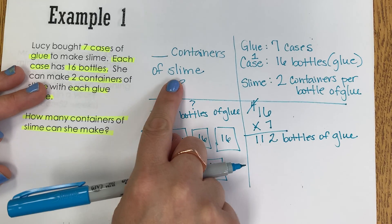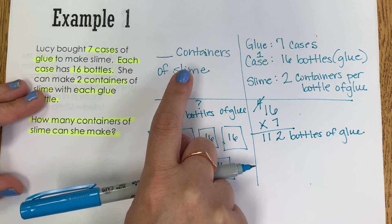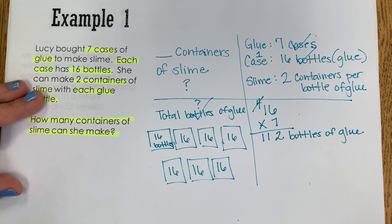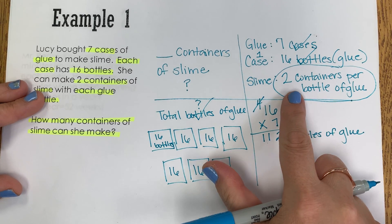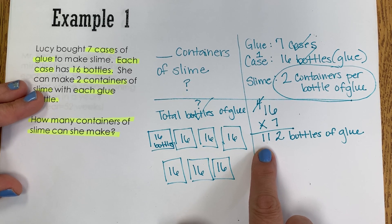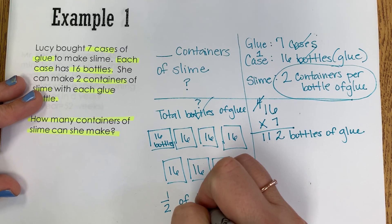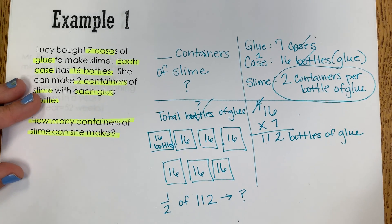But look here — if I come back, that's not what my question is asking me. My question is asking how many containers of slime can she make? So I've figured out how many total bottles of glue, and now I need to use this bit of information. If I can make two containers of slime with every one of these bottles, I know that I have to take half of 112 to find how many containers of slime I can make.